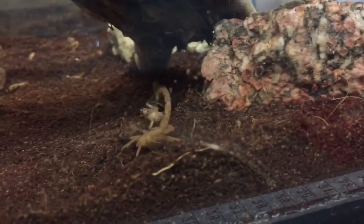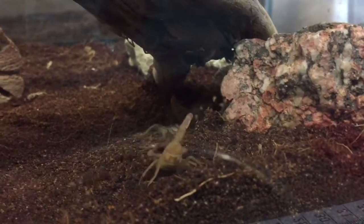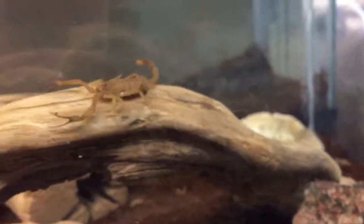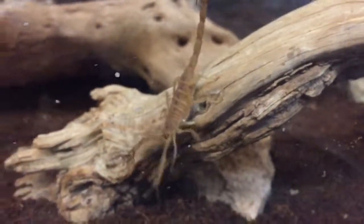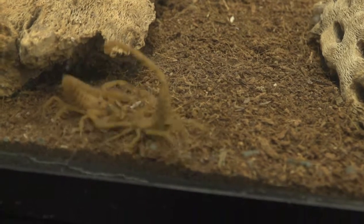Bark scorpions produce a painful and highly venomous sting that can be potentially lethal, especially for small children and immunocompromised people. The bark scorpion can oftentimes be found in residential houses because they are attracted to high humidity and can fit through any gap that a credit card can slide under. They are also known to be cannibalistic, occasionally feeding on a fellow scorpion.